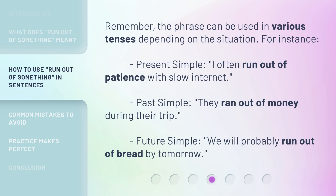Remember, the phrase can be used in various tenses depending on the situation. For instance, present simple: 'I often run out of patience with slow internet.' Past simple: 'They ran out of money during their trip.' Future simple: 'We will probably run out of bread by tomorrow.'